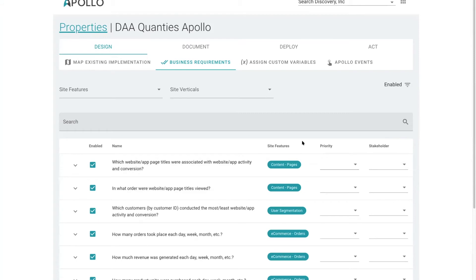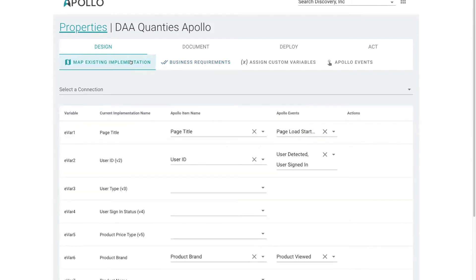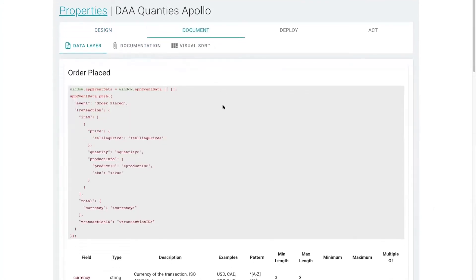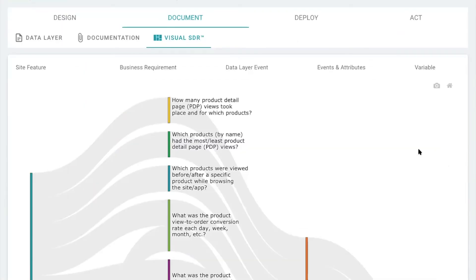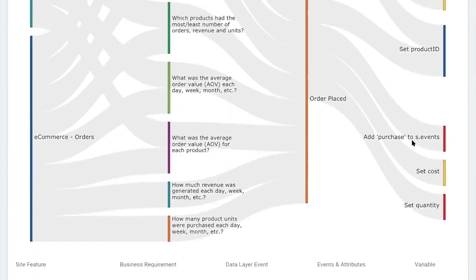One of the advantages of using Apollo's business requirements, or mapping your existing implementation to Apollo, is that Apollo will programmatically build your data layer specification for you to match all of the business requirements you've selected. In addition, Apollo provides a visual SDR that allows you to see a high-level view of your implementation.